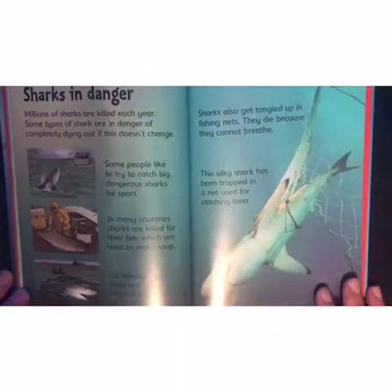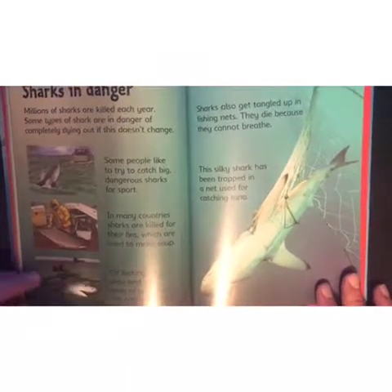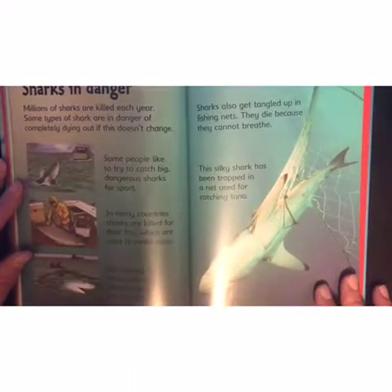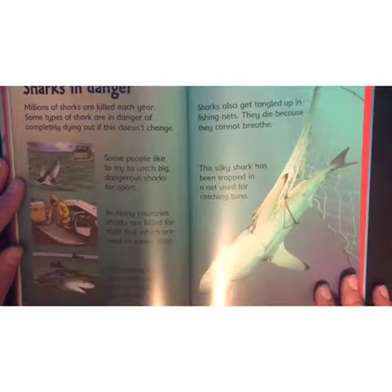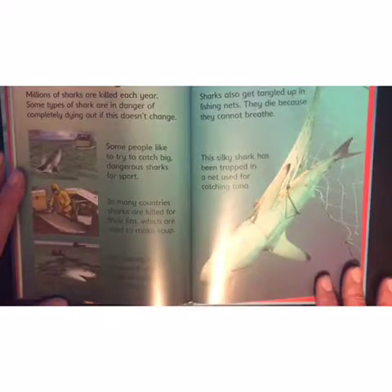Sharks in danger! Millions of sharks are killed each year. Some types of sharks are in danger of completely dying out if this doesn't change. Some people like to try to catch big dangerous sharks for sport. In many countries, sharks are killed for their fins, which are used to make soup.